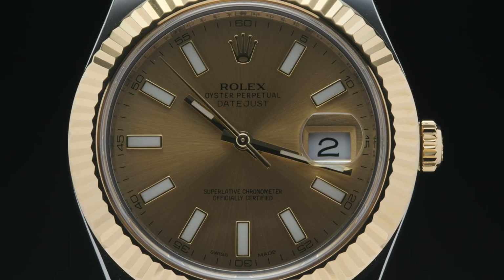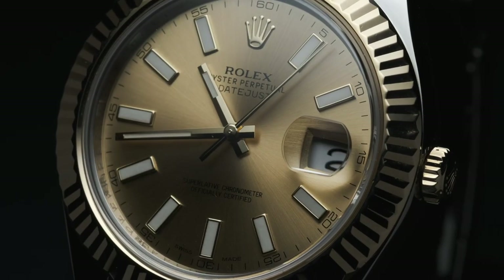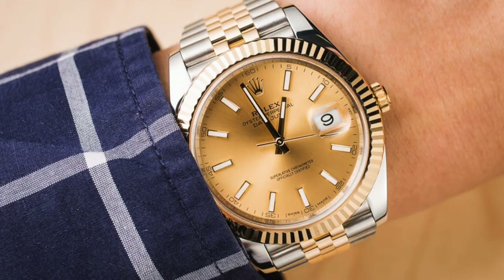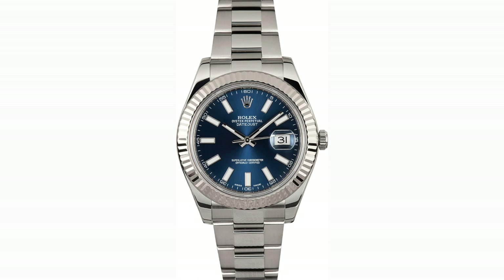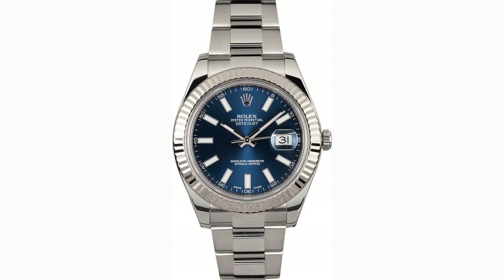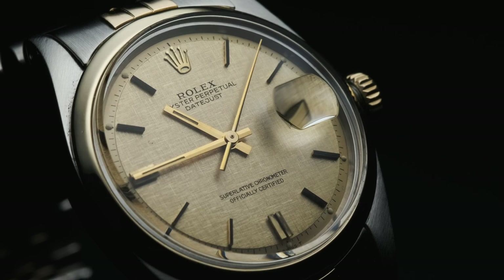While the 41 millimeter Datejust II satisfied the public's request for a larger watch, the new timepiece didn't immediately catch on. After several short years, the plug was pulled on the Datejust II. However, it resurfaced in 2016 under the Datejust 41 name, with a new reference number, a new movement, and minor aesthetic revisions. The Datejust 41 continues to remain in production today alongside its various siblings, ranging in size from 28 millimeters to 41 millimeters, and is available in a wide variety of different metal combinations.